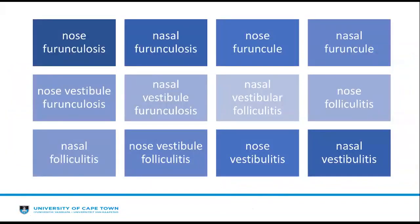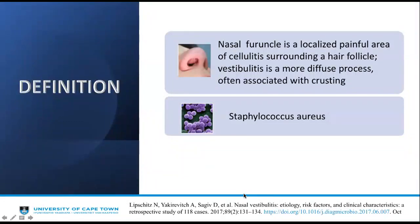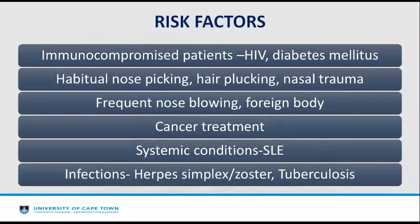Let us look at what is nasal vestibulitis. It has many names in literature, ranging from nasal furunculosis to nasal vestibular folliculitis. A nasal furuncle is a localized painful area of cellulitis surrounding a hair follicle, while nasal vestibulitis is a more diffuse process associated with crusting. The most common causative organism is Staphylococcus aureus. Risk factors include immunocompromised states such as HIV or diabetes mellitus, habitual nose picking, hair plucking, nasal trauma, frequent nose blowing, foreign body in children, and cancer treatment.